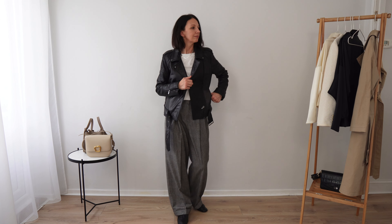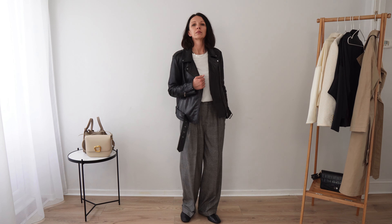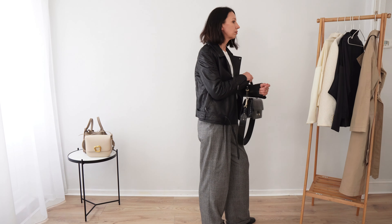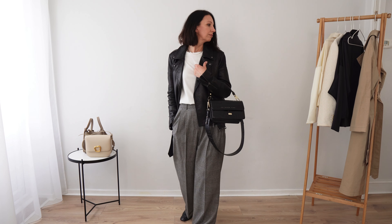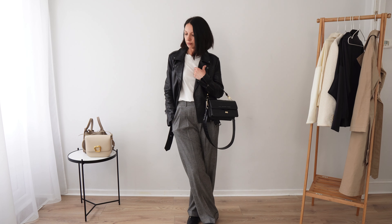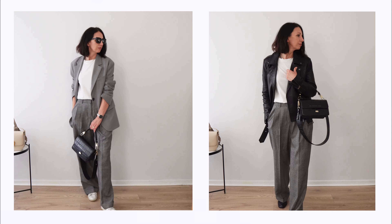Keeping the same base I only added a leather jacket and you can see how it changed the whole outfit. I also changed the shoes to black shoes, but I actually love this outfit with sneakers as well — it's really up to you. Because the colors are darker now it feels a little bit more autumnal, and more waterproof thanks to the leather jacket. In both cases I kept my black leather bag — I feel like this bag can elevate any outfit.